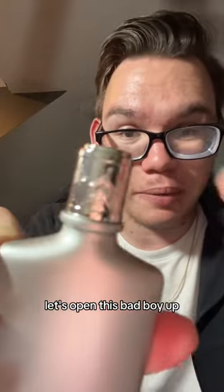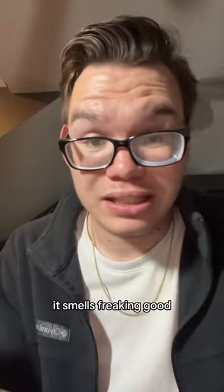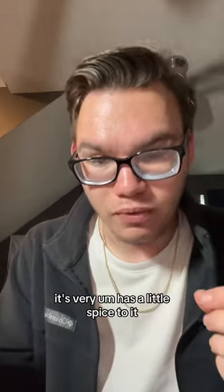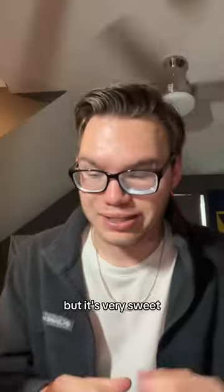Let's open this bad boy up. It smells freaking good. It has a little spice to it, but it's very sweet.